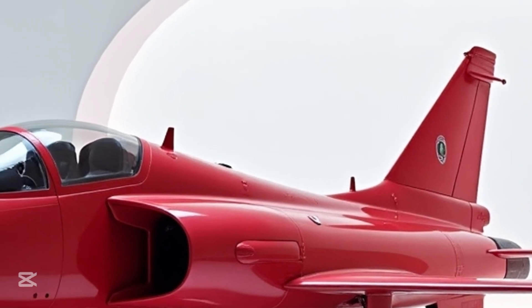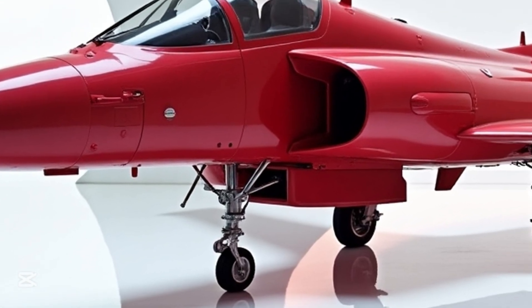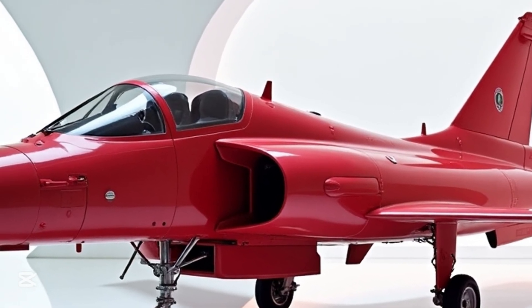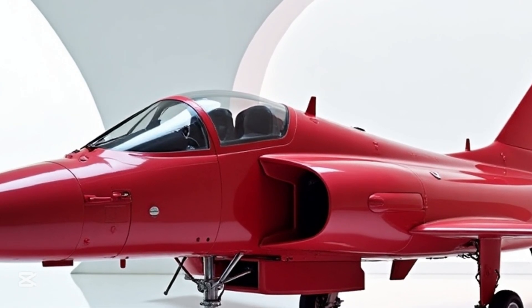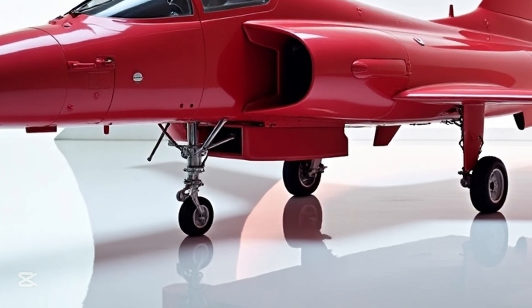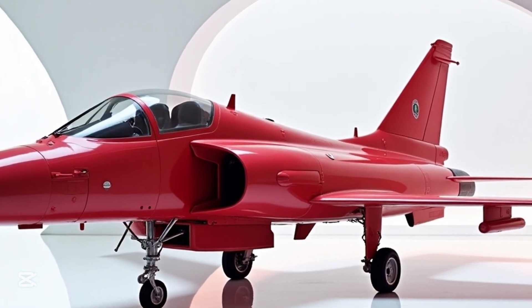This version of the Gripen also features upgraded electronic warfare systems. It's not just about missiles and guns anymore — it's about information dominance. The 2025 variant can jam, spoof, and disrupt enemy communications before the first shot is even fired. This jet is a ghost, a hacker, and a hunter all at once.